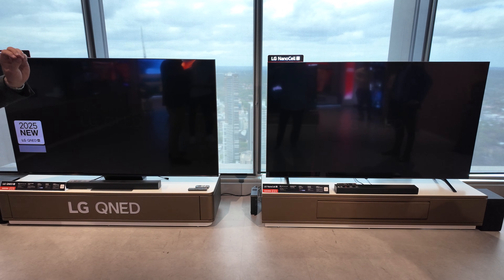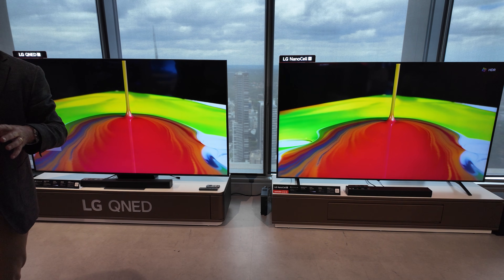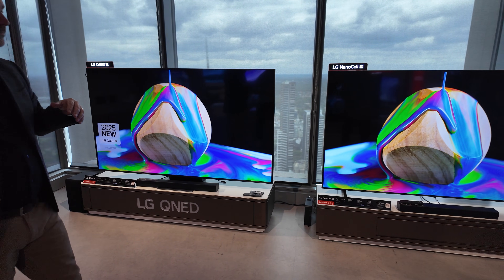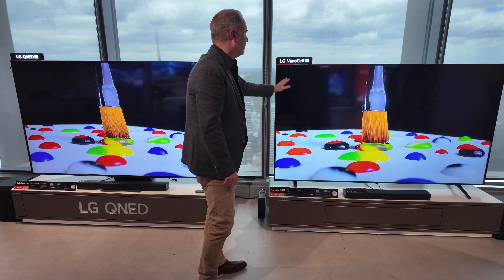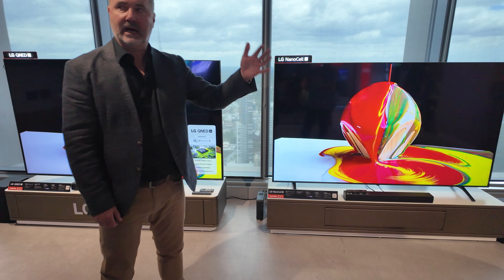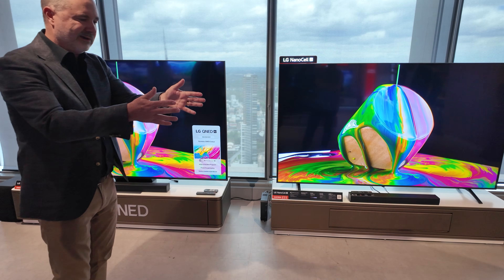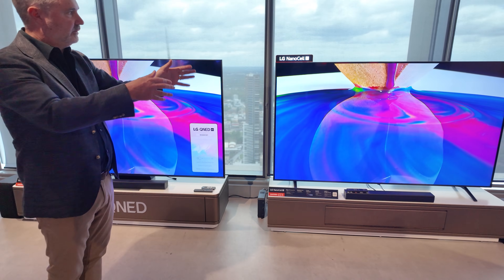Going back to premium experiences, we've got OLED at our top end — got that covered in all aspects. Previously we've had UHD 4K entry level product out there in the market, but we've made a decision this year to actually not have a base level UHD 4K. We're going to use our NanoCell product as our entry level, which has the benefit of enhanced colour technology. So if you buy an LG product in 2025, you're already getting an upgrade to better level colour.